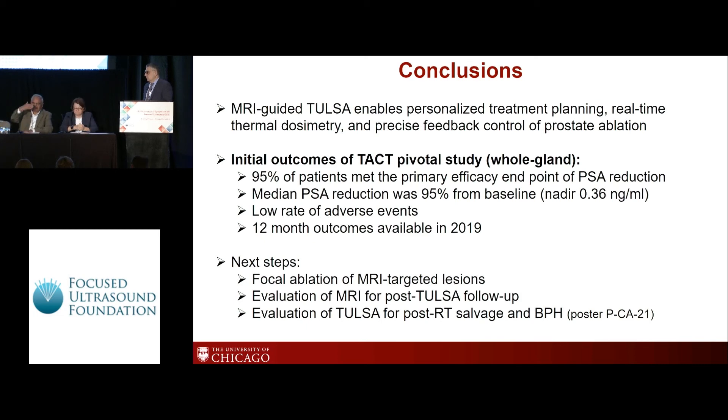I think the patient data will speak for itself. Thank you.